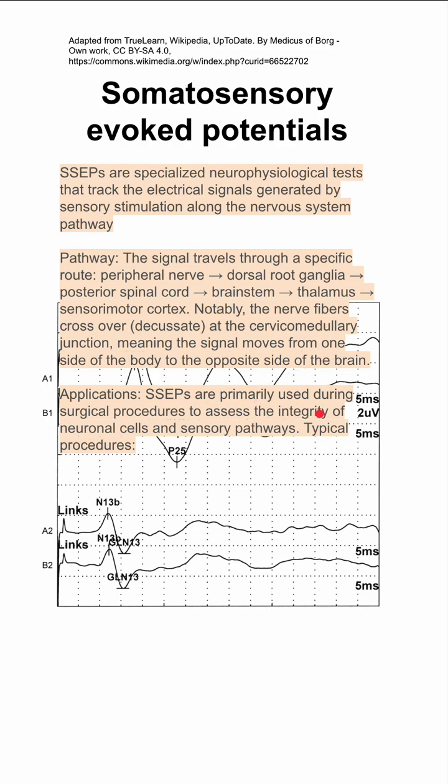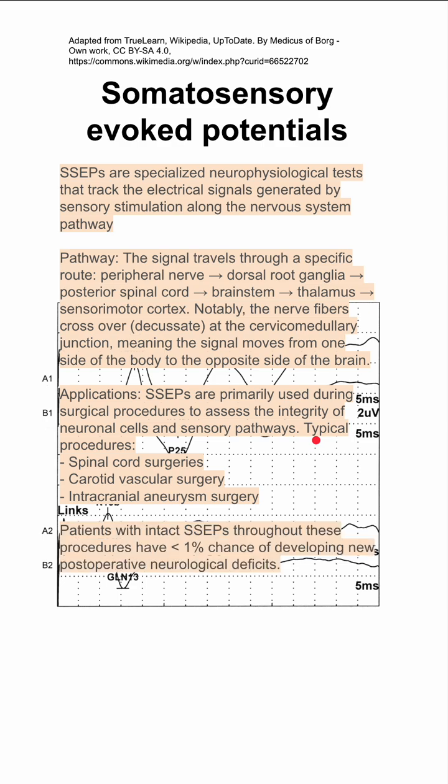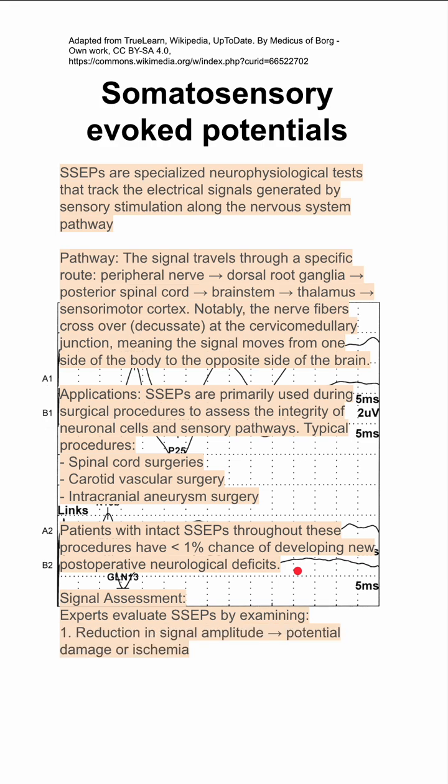SSEPs are primarily used during surgical procedures to assess the integrity of neuronal cells and sensory pathways. Typical procedures include spinal cord surgeries, carotid vascular surgery, and intracranial aneurysm surgery. Patients with intact SSEPs throughout the procedures have less than one percent chance of developing new post-op neurological deficits.